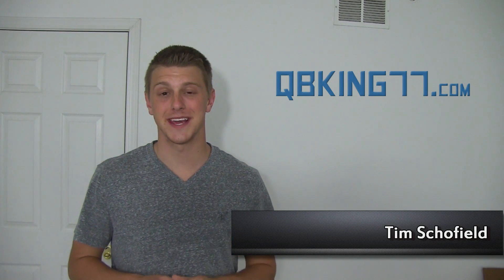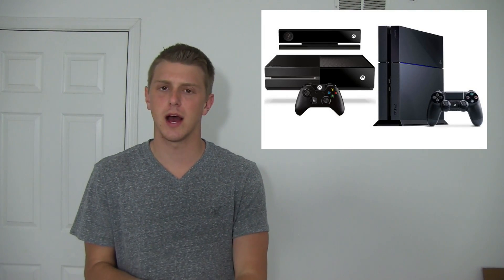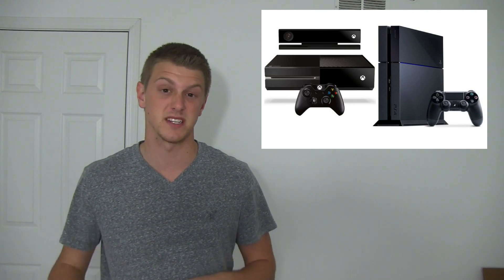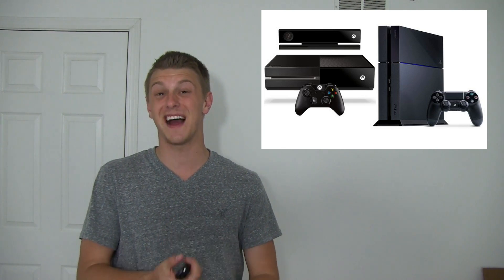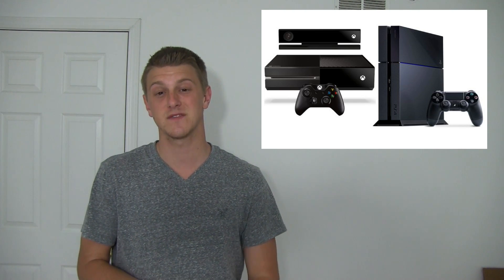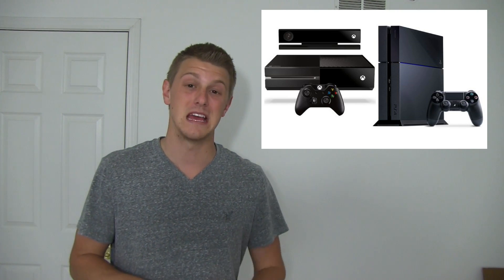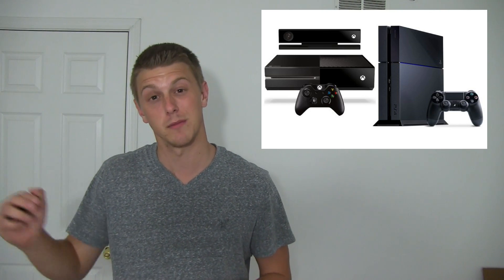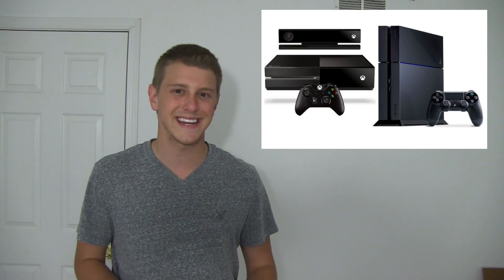Hey everyone, Tim Schofield here from QBKing77.com. Xbox One, PS4 — two new consoles, both available for pre-order now. You can actually go pre-order them at various places, Amazon being one of them. You've got the Xbox One being $500 and the PS4 being $400. So a $100 price difference — that's pretty big. It's pretty interesting that Microsoft decided to find that price point a little bit higher than Sony did. It comes out around the holiday season; we don't really know official release dates just yet.